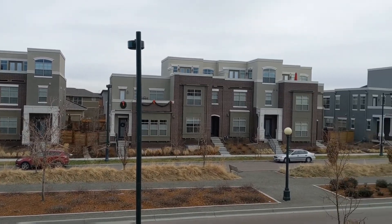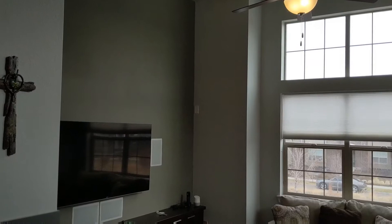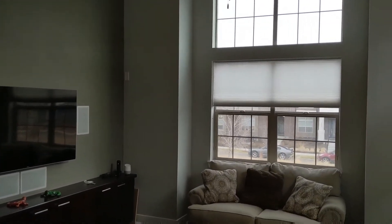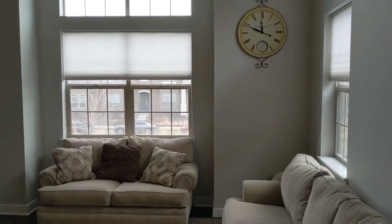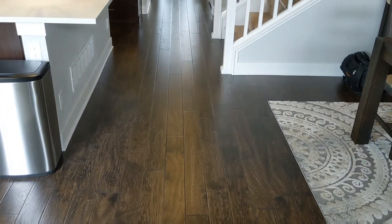Here's a view from the second floor balcony. The family room has lots of natural light. This level also has hardwood flooring.